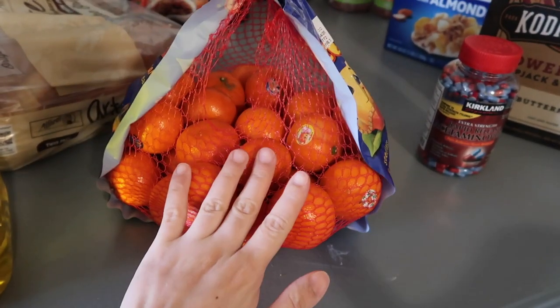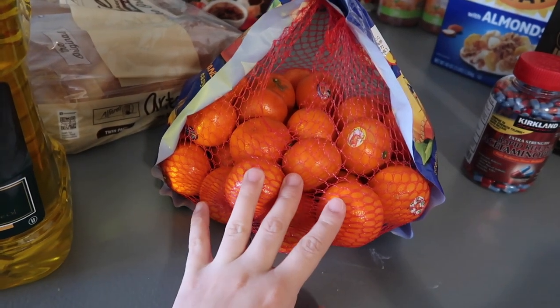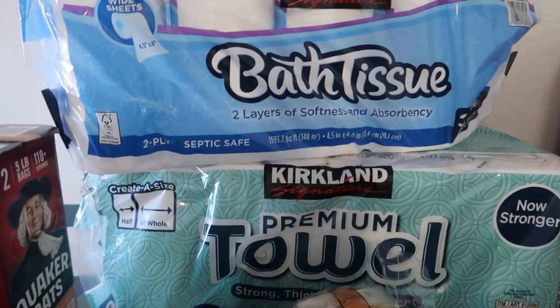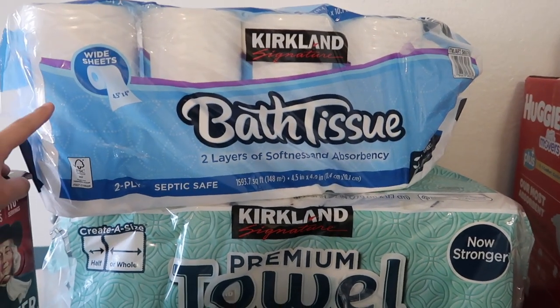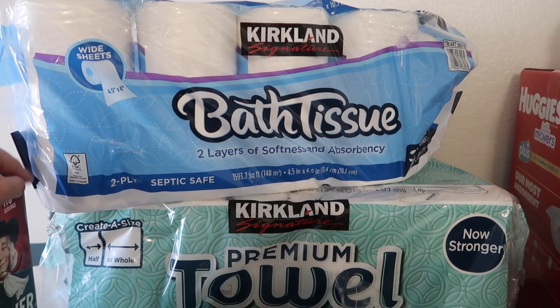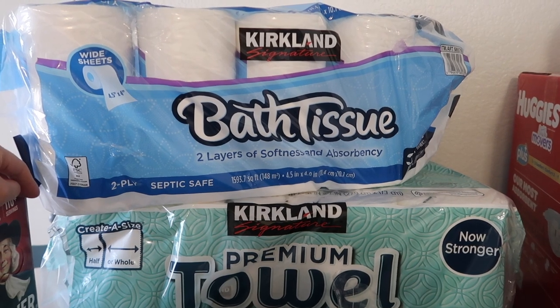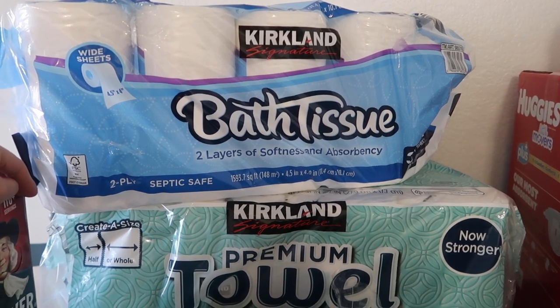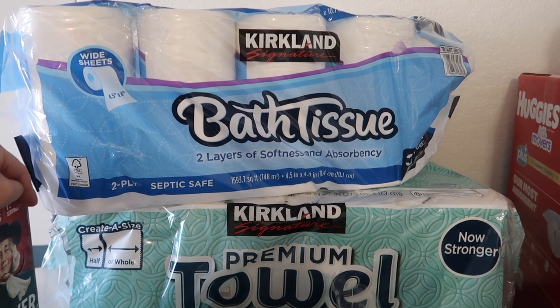Again, boost your immune system — eat and drink nutritious foods. And please, don't buy a bunch of toilet paper. I don't get it — people hoarding toilet paper — it's not gonna help you with the coronavirus, so please.